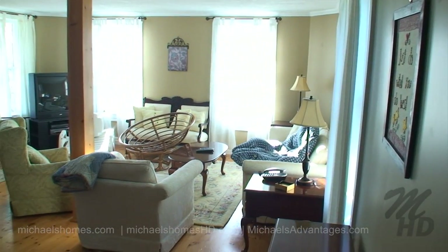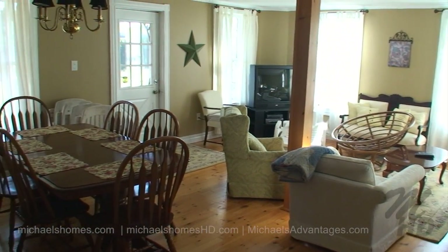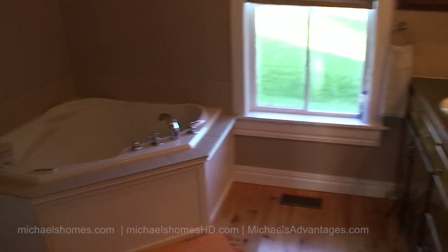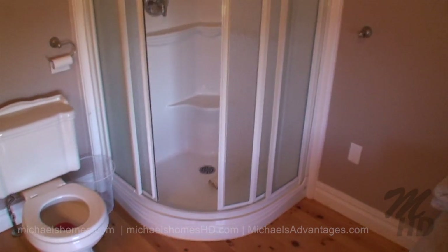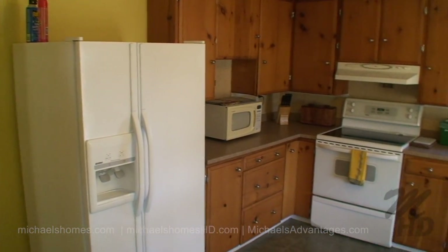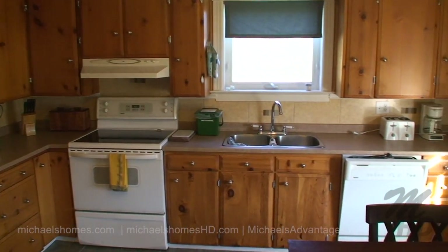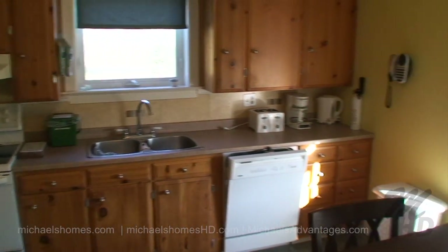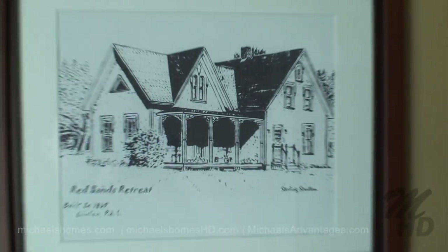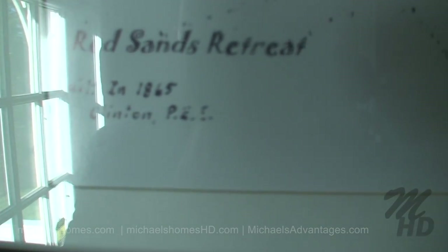Coming in through the back door, this would be the living room and dining room area. This would be our main floor bathroom with two sinks, a jacuzzi tub, and a stand-up shower. Here's a quick sweep of the kitchen — the kitchen looks out at your rather large yard to the north of the property. The dishwasher and of course the other window looks out to the green. According to this picture, the house was built in 1865.